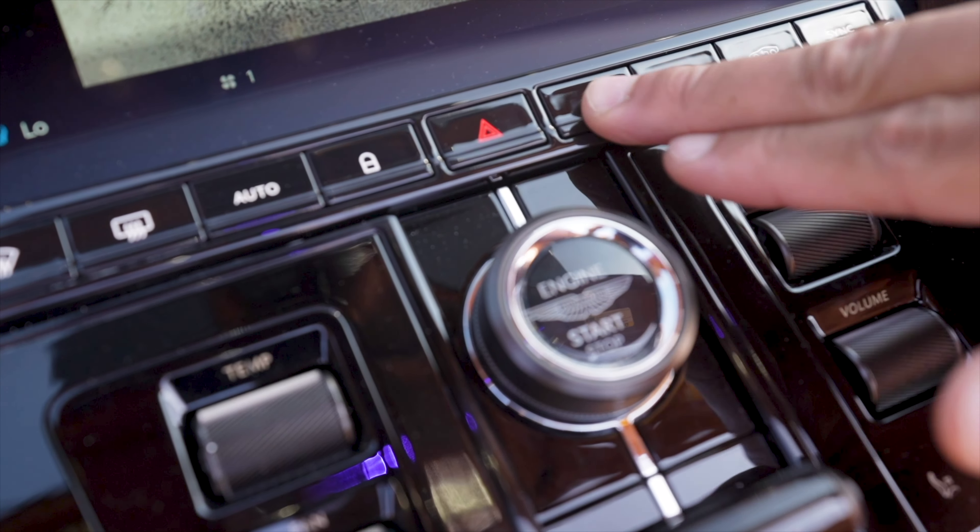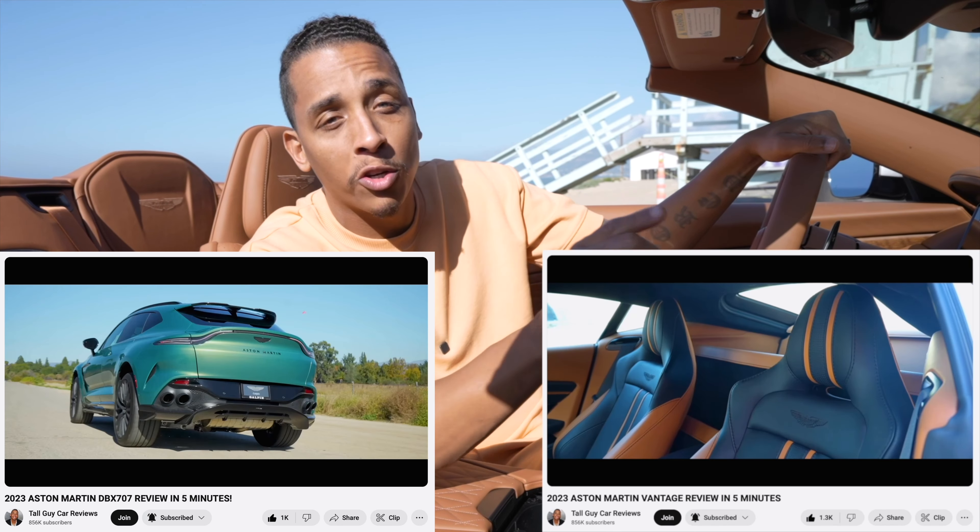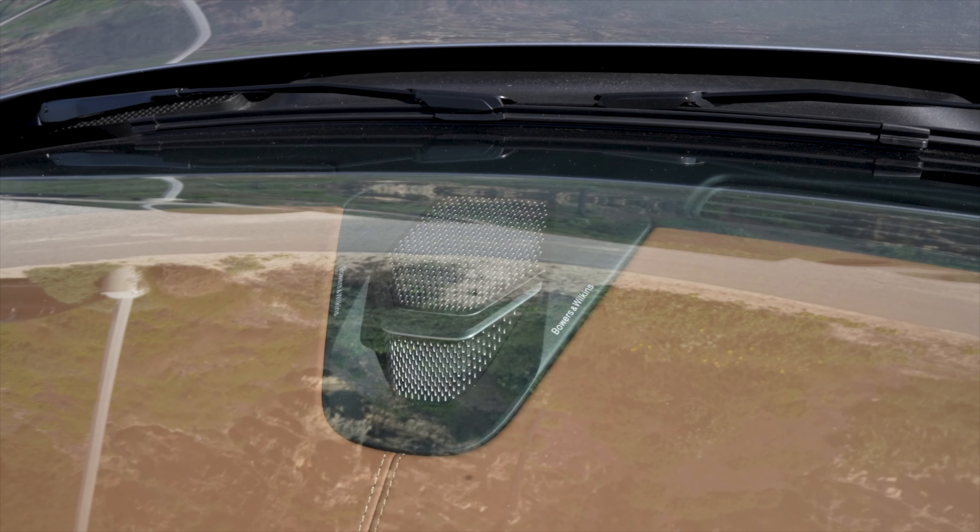Both the lock and unlock buttons are on the center console, just like the Aston Martin Vantage and Aston Martin DBX707, both of which I've done car reviews on — make sure you watch those when you're done with this one. This is Aston Martin's first time ever using the Bowers & Wilkins sound system, and it sounds amazing with its 15-speaker design that costs $10,000.